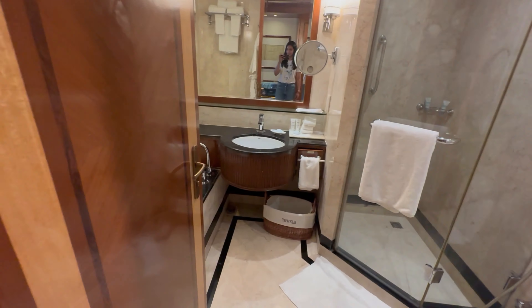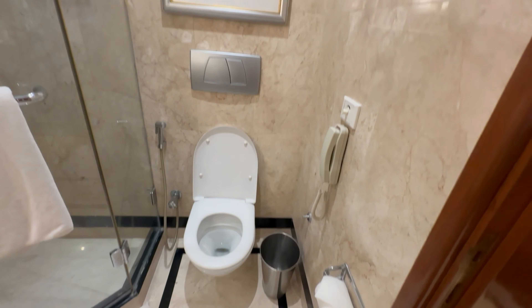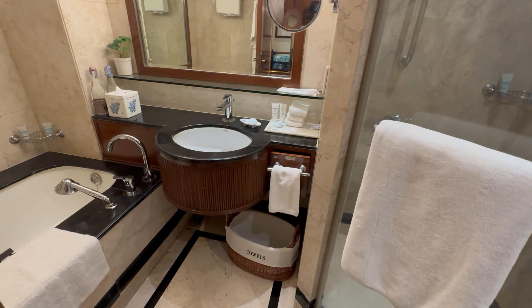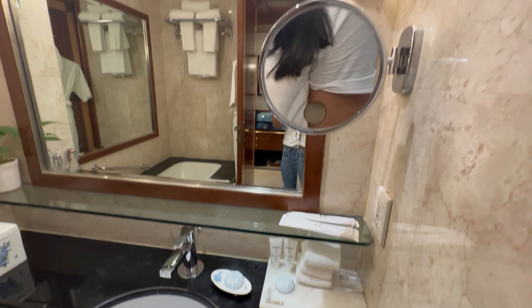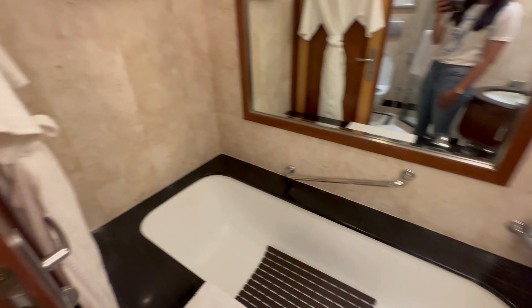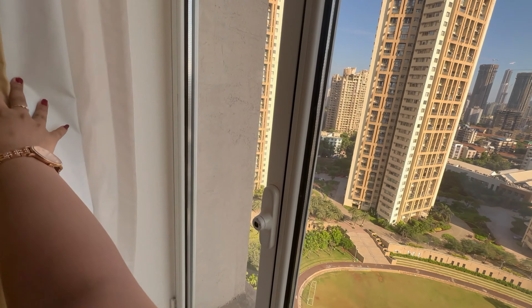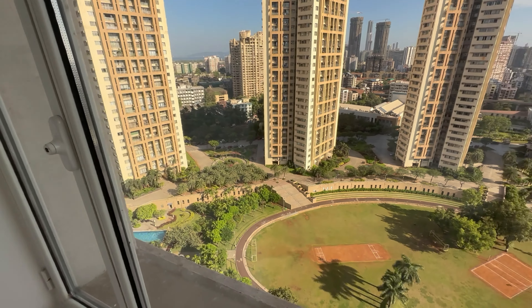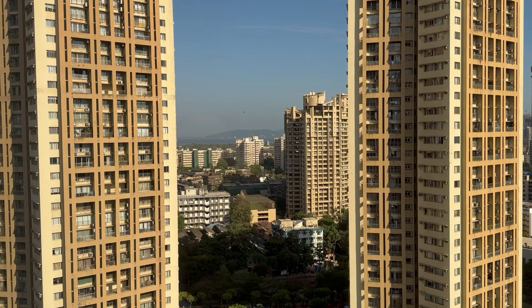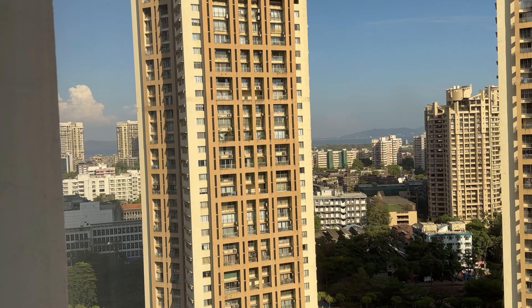The ensuite bathrooms are designed with elegance and functionality in mind. They feature marble finishes, a bathtub and a shower, premium toiletries, and plush bathrobes and slippers as well. Our room also offered breathtaking views of the Mumbai skyline, providing a captivating backdrop for our stay. It also offered a glimpse of the sea and the bustling metro, adding to its charm.